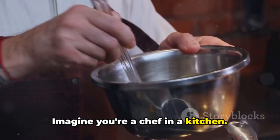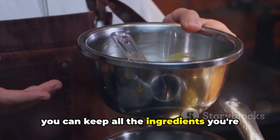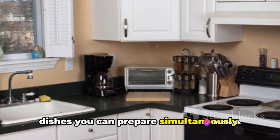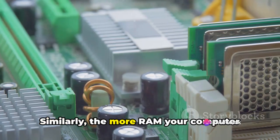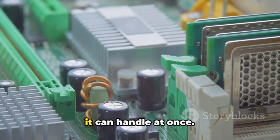Imagine you're a chef in a kitchen. Your RAM is like your countertop, where you can keep all the ingredients you're currently working with. The larger the countertop, the more dishes you can prepare simultaneously. Similarly, the more RAM your computer has — measured in gigabytes — the more tasks it can handle at once.